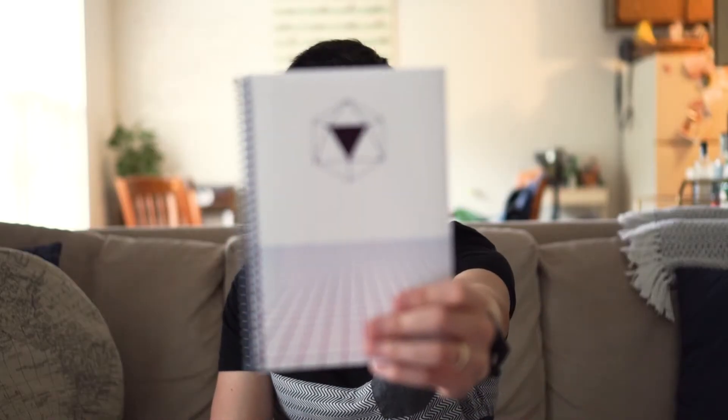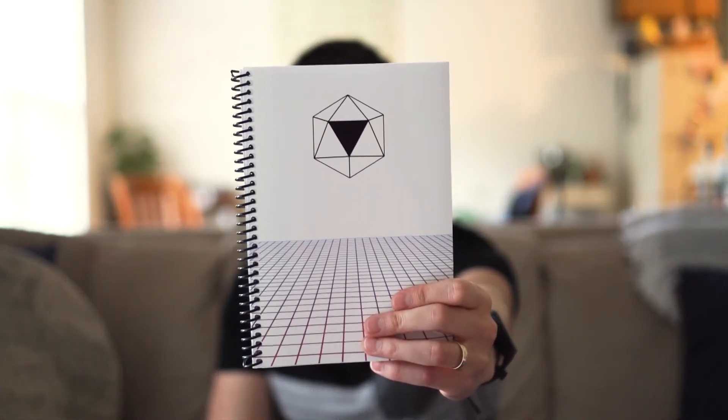Hi, my name is Tim Chu and I'm the creator of RoverBook, the most functional and affordable 5e notebook.